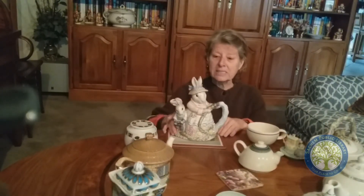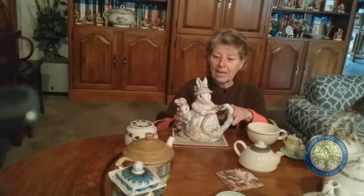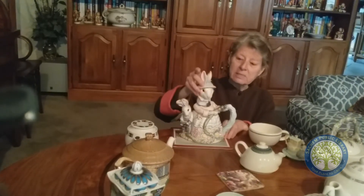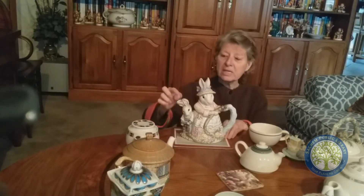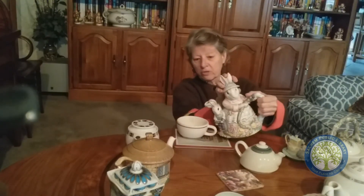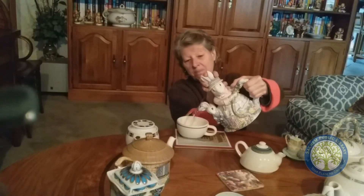My newest and latest one is this spring bunny. I won this at a Chinese auction. What's cool about this one is the head is the mama, and the tea comes out of the bunny's ears — which I will show you. So when you pour, you have to hold the head so it'll wiggle, and out of the ears comes the tea.